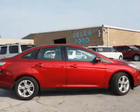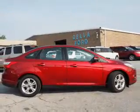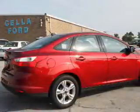It's powered by front-wheel drive, a 2-liter, 4-cylinder engine, and an automatic transmission.